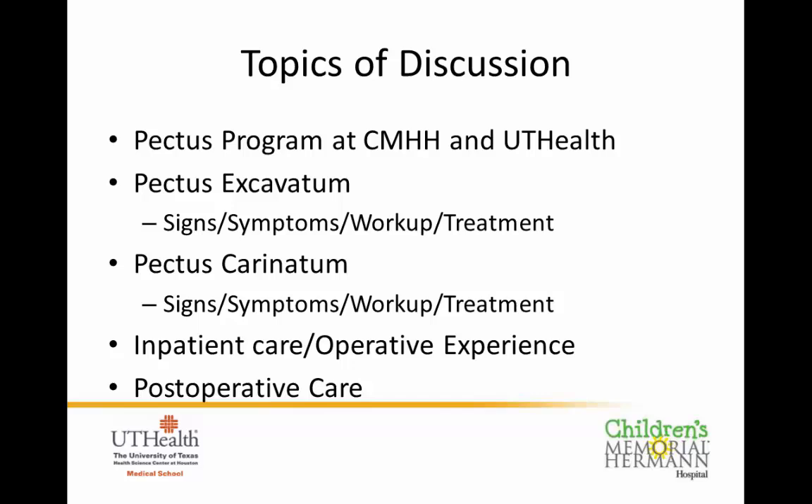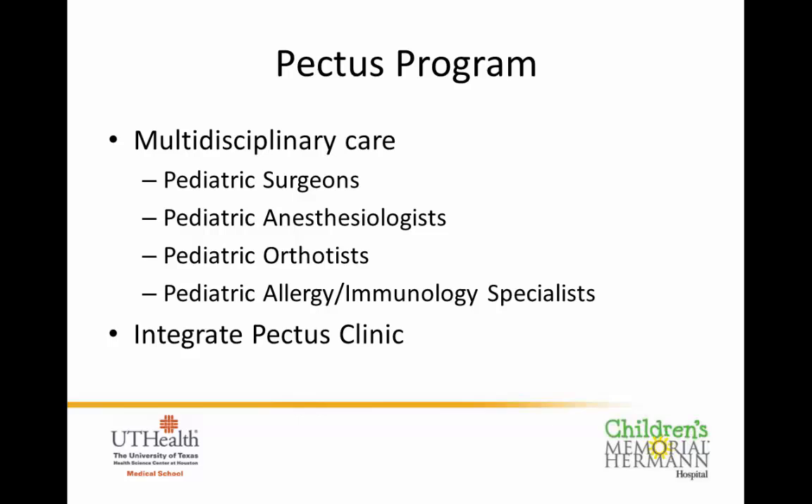Our program is more than just surgeons operating on kids. This is a truly multi-disciplinary program comprising pediatric surgeons, anesthesia colleagues, pediatric orthotists who create custom braces for pectus carinatum patients, and pediatric allergy and immunology specialists, because some kids can get allergies and reactions to the bars. We meet about once a month, see all the kids together, and come up with a treatment plan for patients ranging from very small kids to teenagers to adults.